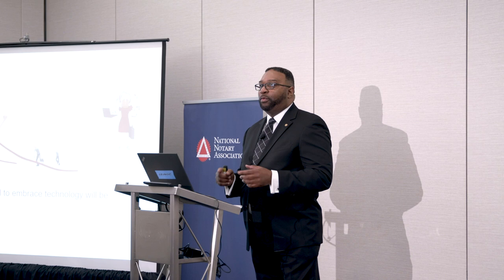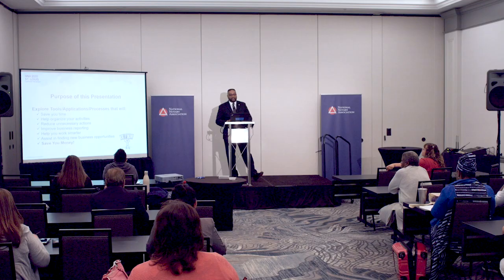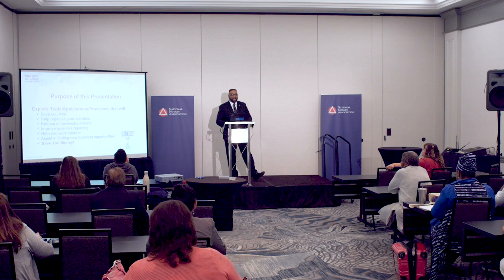The purpose of this presentation is to help you explore tools, applications, and processes that will save you time, help organize your activities, reduce unnecessary actions, improve business reporting, help you work smarter not necessarily harder, assist you in finding new business opportunities, and most importantly help you save money.